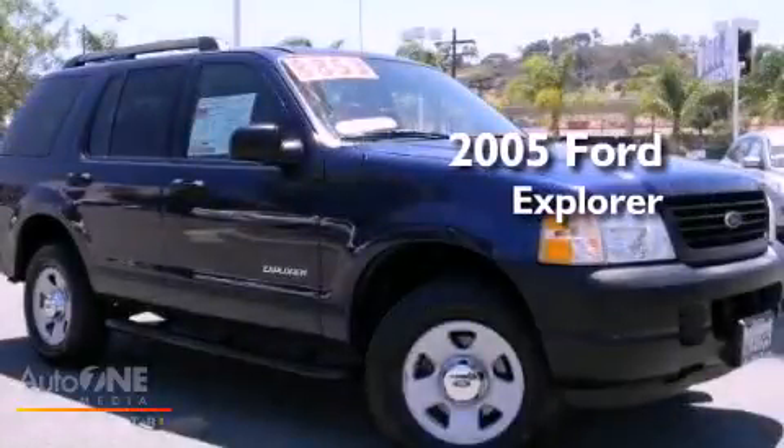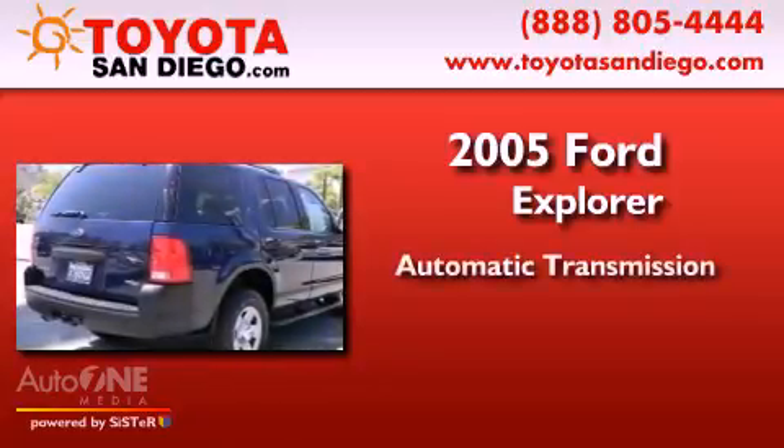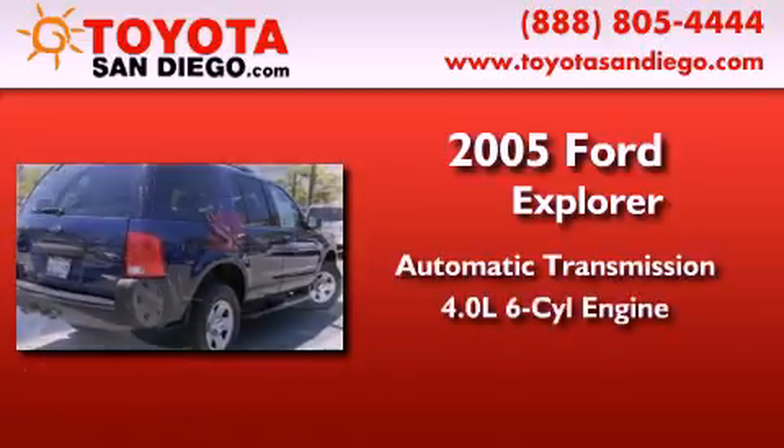This is a 2005 Ford Explorer. This SUV has an automatic transmission and a six cylinder engine.